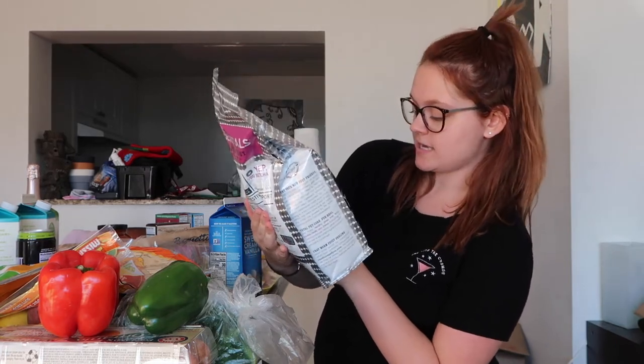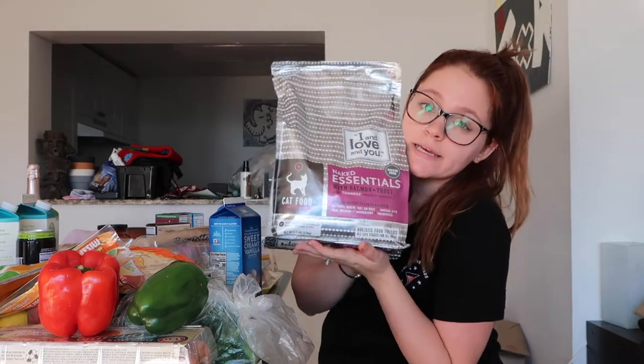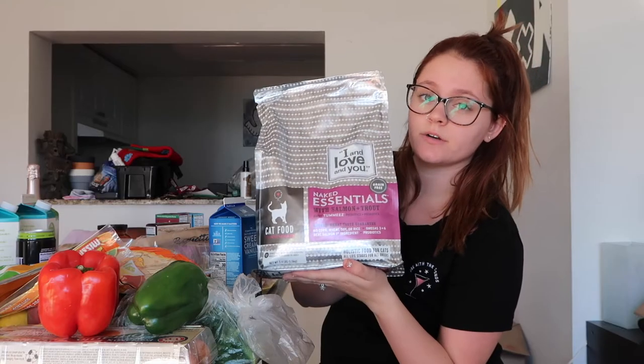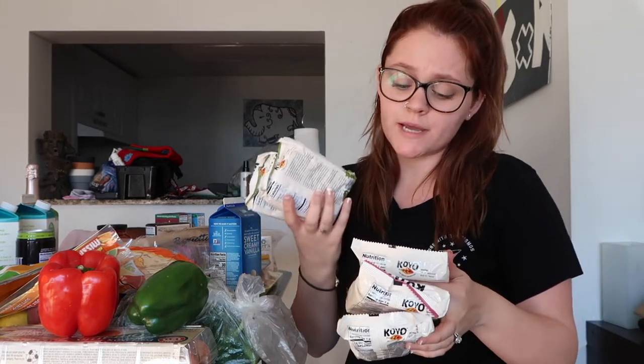We got our cat Moo some cat food — we're going to see if she likes it. If she doesn't, then we just won't get her this again. But it was on sale so we were like, why not try it? It's called — I and Love and You, I think. We were a little bad and we got some ramen noodles, but it says made with organic noodles, no MSG added, and they're vegan.